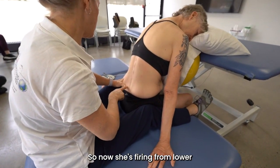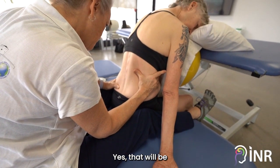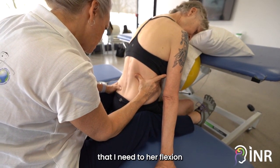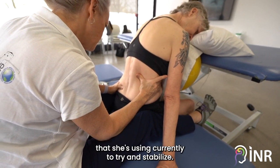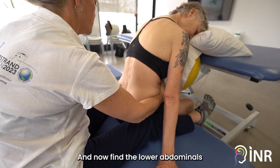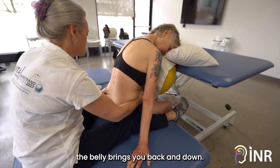She's firing from lower — yes, that will be the antagonist that I need. Her flexion is what she's using currently to try and stabilize. Now find the lower abdominals — the belly brings you back.